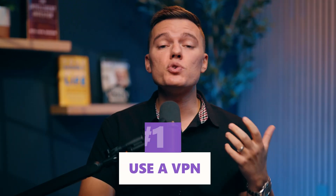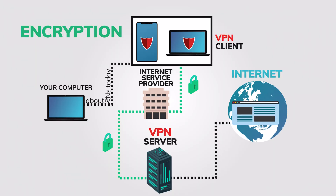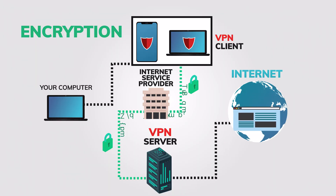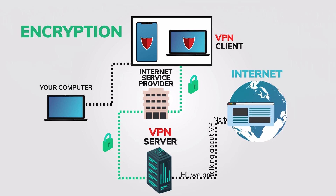By the end, you'll have a clear plan for staying online no matter how strict China's censorship gets. Now that you know why China's censorship is so locked down, let's talk about how to get around it. Method number one is to use a VPN — definitely the most reliable option. A virtual private network, or VPN, encrypts your data and routes it through a server outside of China, making it look like you're browsing from somewhere else.